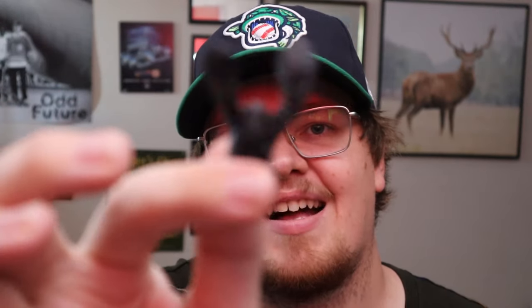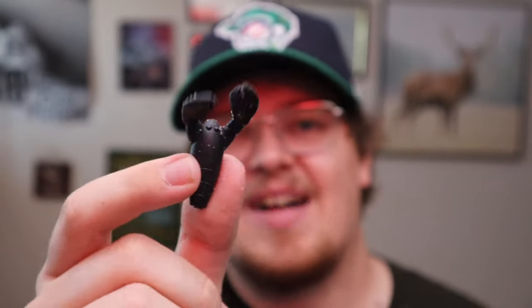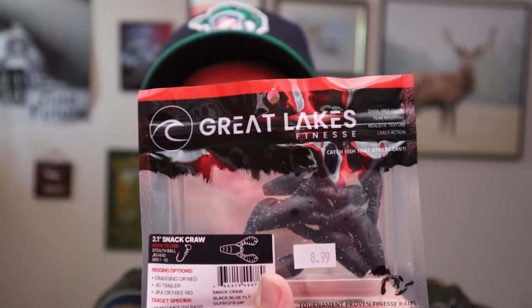This is in the green pumpkin purple flake color — a pretty nice looking color, I love my green pumpkin. I also have here the Snack Craw, a 2.1 inch bait in flat black and blue flake. Big huge appendages on that craw. At $8.99 for a 2.1 inch finesse bait, this will be used on a ned rig for sure. A really nice little finesse bait I'll be happy to have in my arsenal to throw on any given day — I think it'll do well.